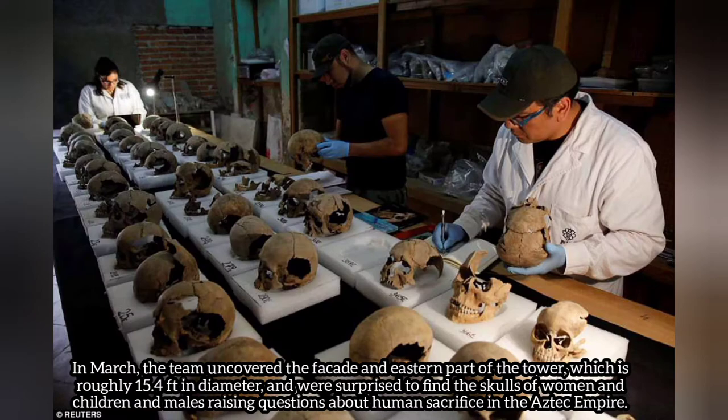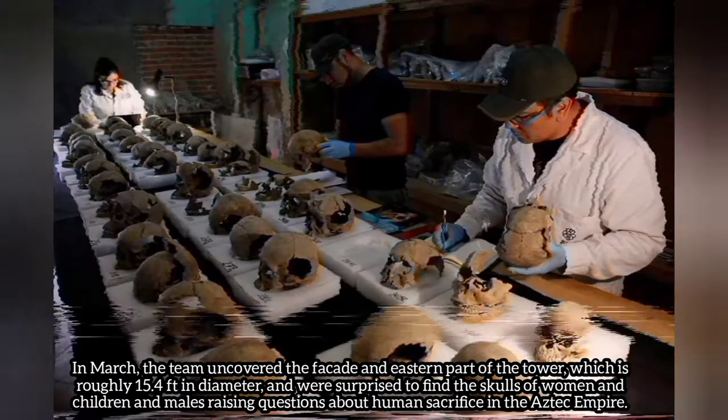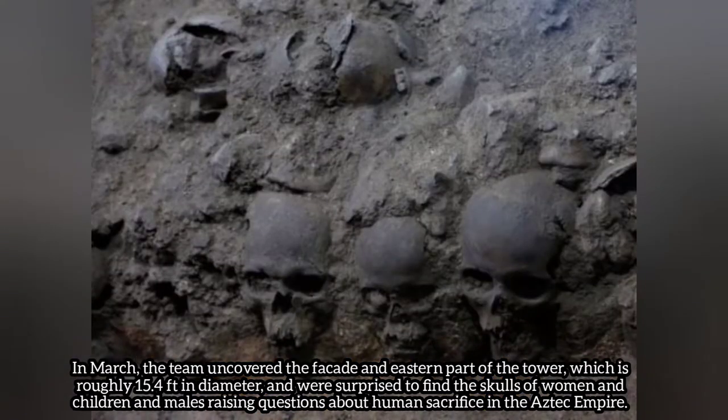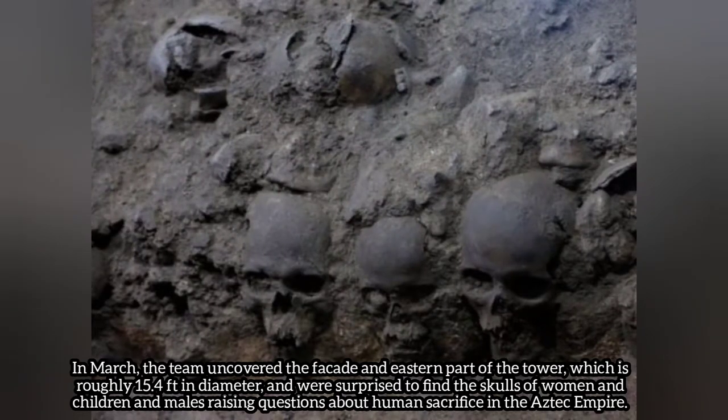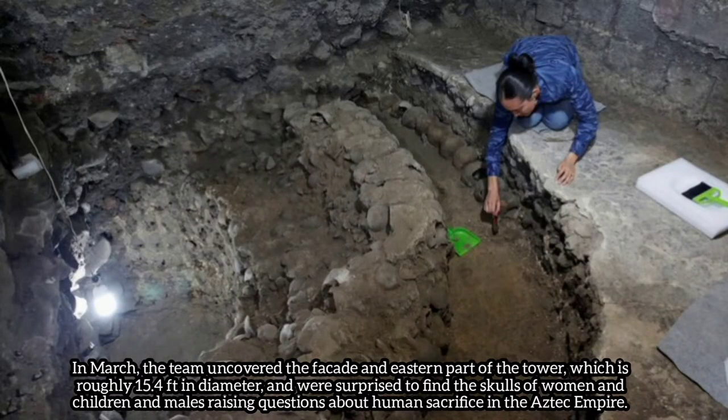In March, excavators uncovered the façade and eastern part of the tower, which is roughly 15.4 feet in diameter, and were surprised to find the skulls of women and children as well as males, raising questions about human sacrifice in the Aztec empire.